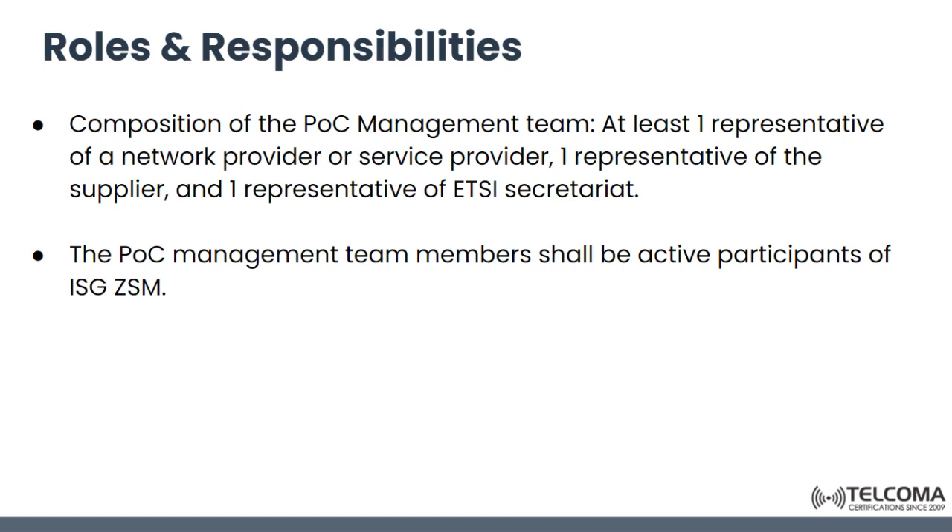The composition of this management team includes at least one representative of a network provider or service provider, one representative of the supplier, and one of the ETSI secretariat. Management team members shall be active participants of Zero Touch Networks and Service Management.